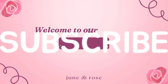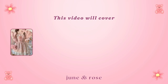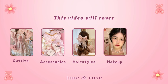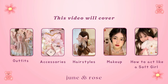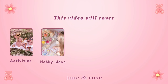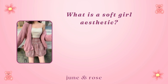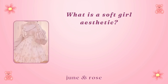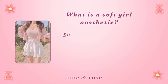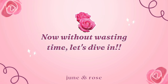Welcome to our channel and make sure to subscribe if you haven't yet. This video will cover outfits, accessories, hairstyles, makeup, how to act like a soft girl, activities enjoyed by soft girls, hobby ideas, and inspirations. But before starting, if you don't know what the soft girl aesthetic means, it's all about being feminine and embracing your natural beauty. Becoming a soft girl is more than just a fashion choice — it's a lifestyle. Now without wasting time, let's dive in.